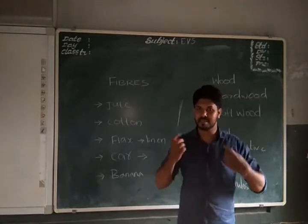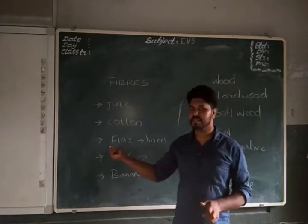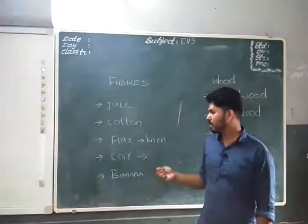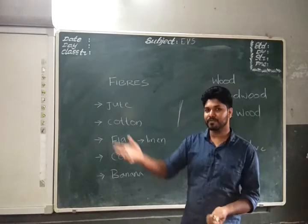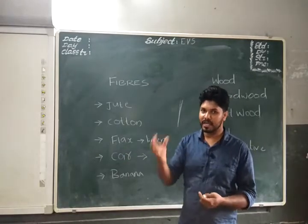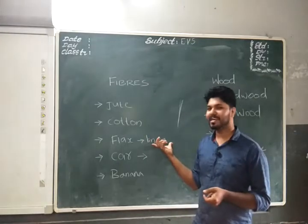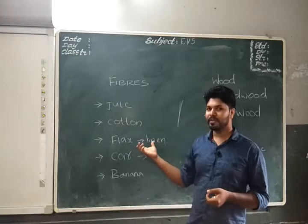Cotton — you know it as 'panji' — is used to make the shirts we wear. Next is flax. You may know flax seed as linseed. After taking the oil from flax seed, the remaining byproduct is used to make linen.